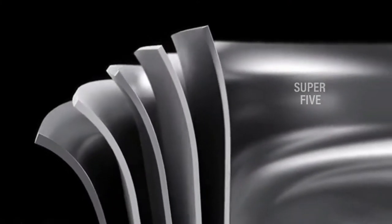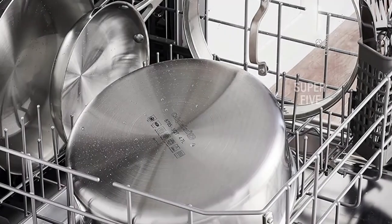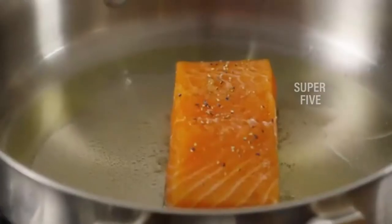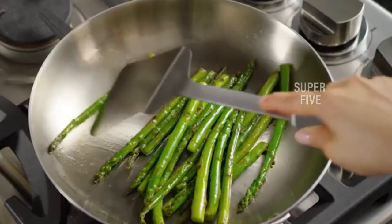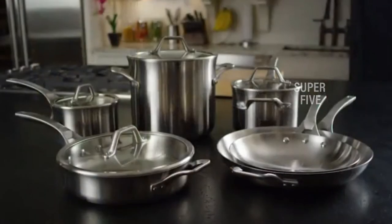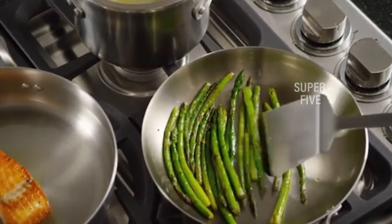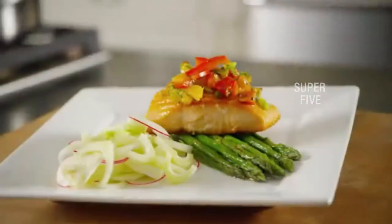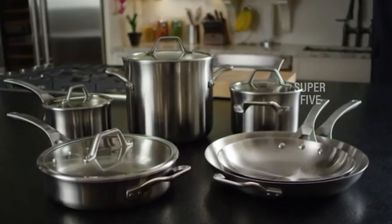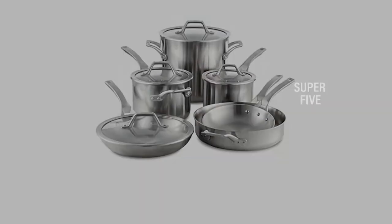The set includes an 8-inch frying pan, a 10-inch frying pan, a 1.5-quart saucepan with lid, a 2.5-quart saucepan with lid, a 3-quart sauté pan with lid, and a 6-quart stockpot with lid. The lids are made from tempered glass so you can see what's cooking. The cookware can be used in the oven or under the broiler, and the pans and lids are dishwasher-safe. Customers note that as long as you follow preheating instructions and keep heat low to medium, there should be no problems with food sticking.